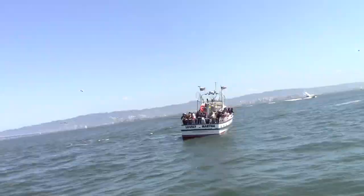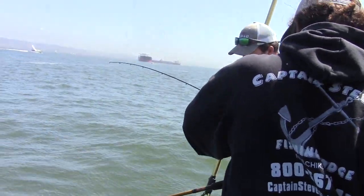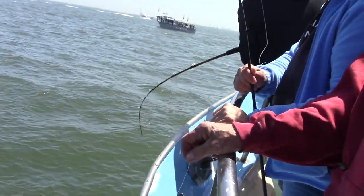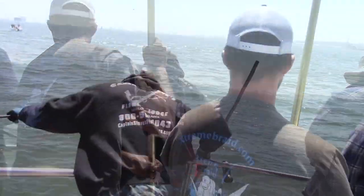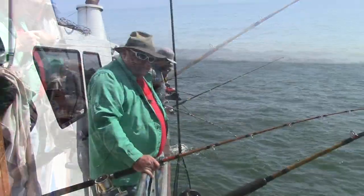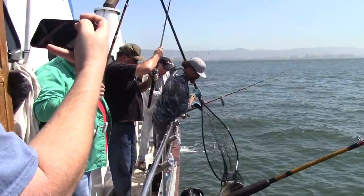As soon as we got our lines in the water, we started hooking fish. That was a good bite! The ice was broken with this keeper striper. A few seconds later a second fish was hooked off the bow of the boat — it turned out to be a nice keeper halibut. The bites kept coming all around the boat. Check out this dandy keeper — this fish probably weighed 10 or 11 pounds.